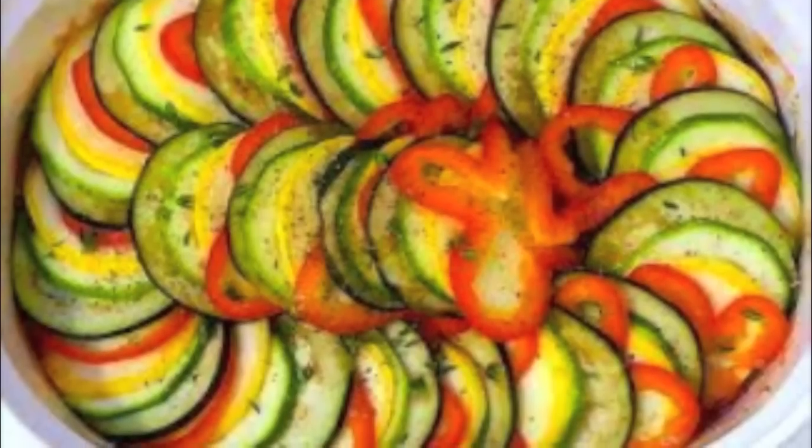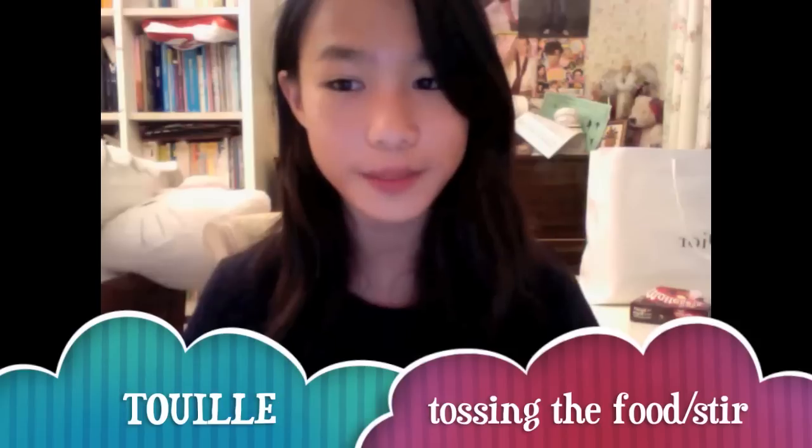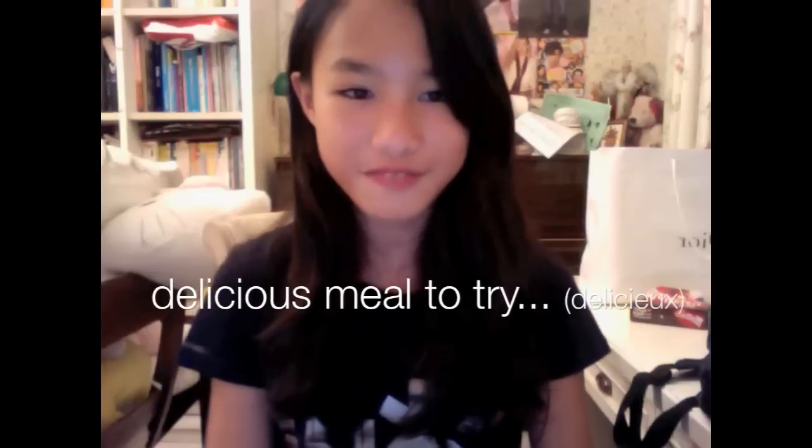Ratatouille! Ratatouille is a traditional stewed vegetable dish which is generally served as a side dish but can also be a meal on its own. The part of the French name 'touille' means tossing the food. La tomate is a key ingredient along with l'ail, l'oignon, courgette, aubergine, and many other types of vegetables. Ratatouille is truly a delicious meal to try.